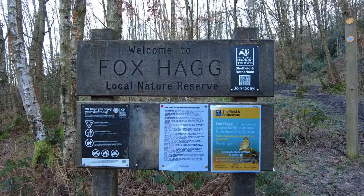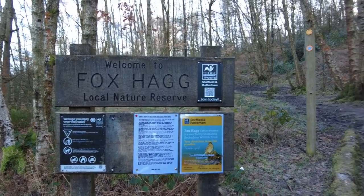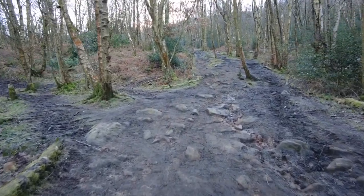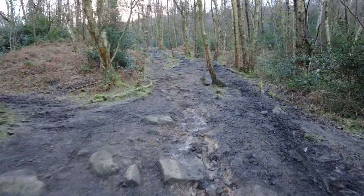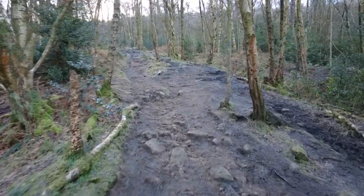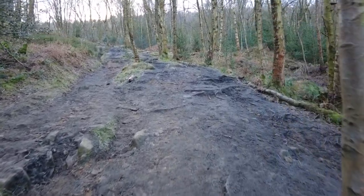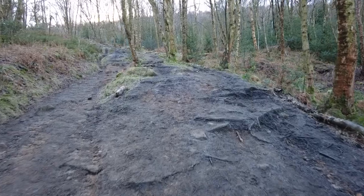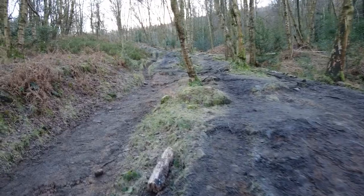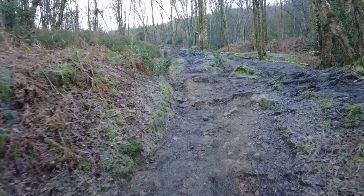Here we are at the Foxhag local nature reserve as we climb up towards Lodgemoor. There's a fork in the path here — we take the right fork. The incline is getting a little bit steeper. The mud is frozen solid so it's quite good for walking on. The steeper climb is only about 150 yards long and the walk just starts leveling off again to a gradual climb.